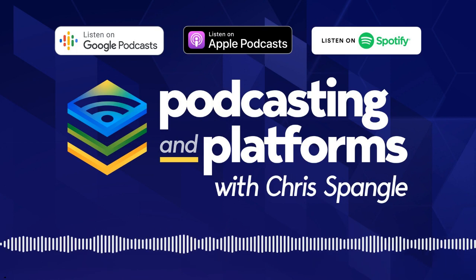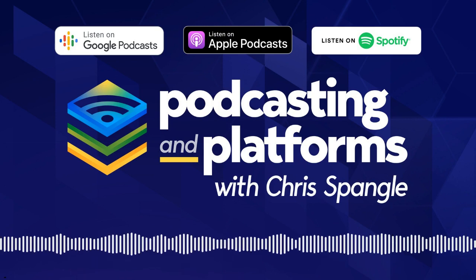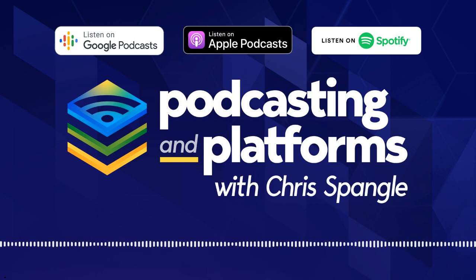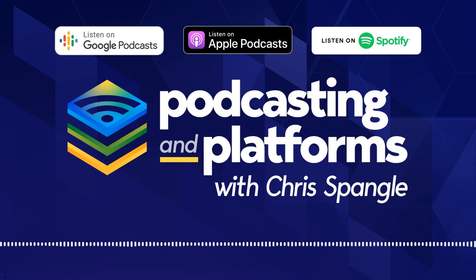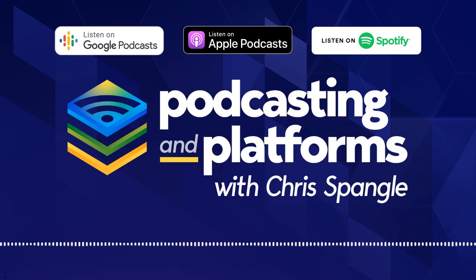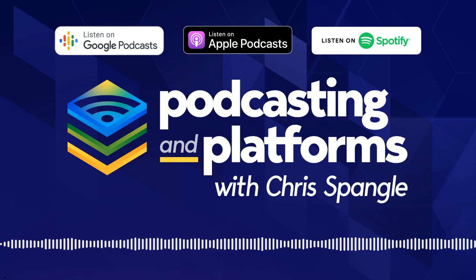What about video? Video is a whole different podcast episode we'll do later. What about hosting and where to put it? We'll do those in the coming weeks and talk about what podcast host is right for you. This episode is just about the physical equipment you need for audio and how to make the right selection. If you're going to buy, I'd appreciate you using the affiliate links in the show notes — that means I get a commission, which helps support the show. Thank you so much for listening to Podcasting and Platforms. If you have any questions, email Chris at podcastingandplatforms.com. Thank you, and we'll talk to you again soon.